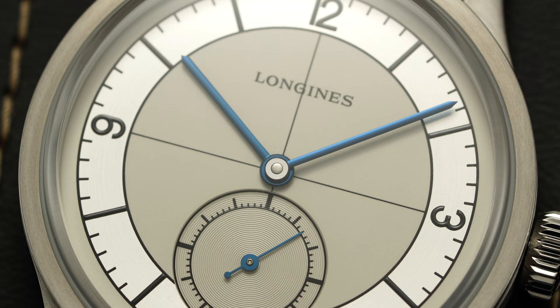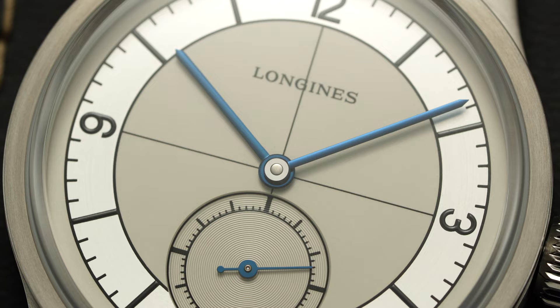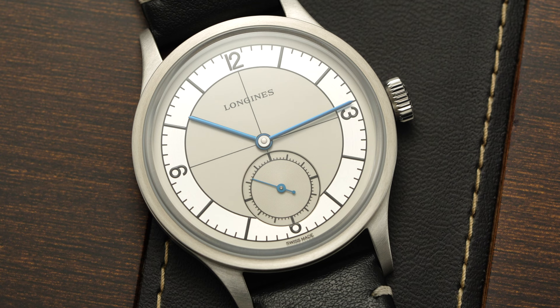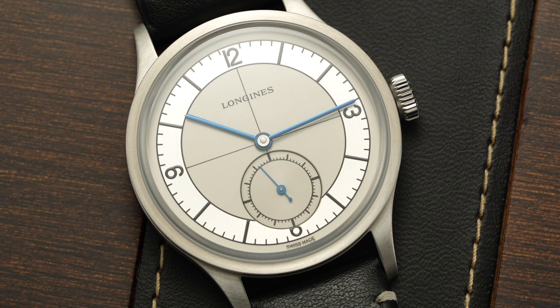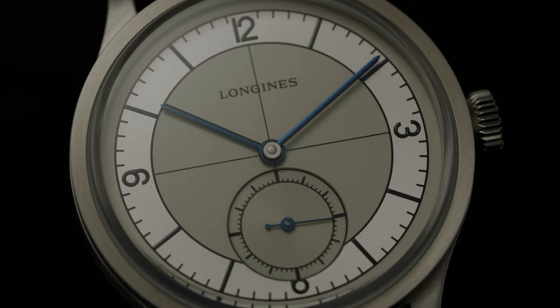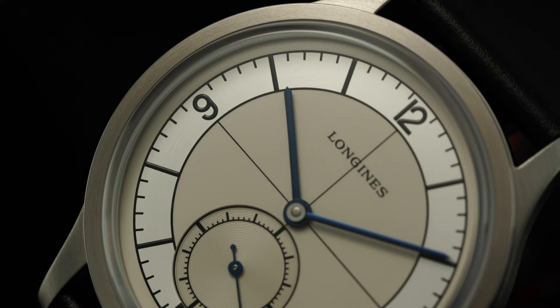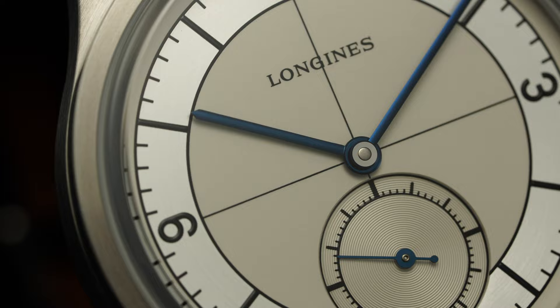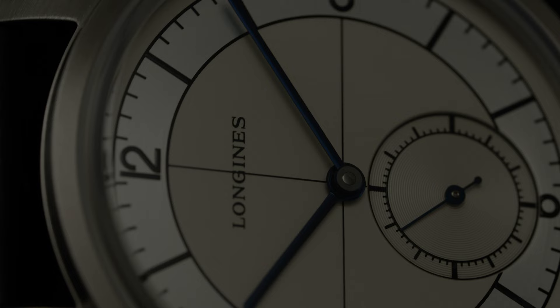Underneath the case back, we have the impressive EtaCaliber produced in collaboration with Longines — the L893, a highly modified caliber based on the ETA 2892. Both Longines and ETA are wholly owned by the Swatch Group, a relationship that has produced a series of special calibers used exclusively by Longines. These movements aren't technically in-house, but many brands under the same circumstances would claim them as such. Safe to say, these are definitely more special than your average off-the-shelf caliber. The L893 operates at a seldom-seen 3.5 hertz, or 25,200 vibrations per hour, with an extended power reserve of 72 hours, features an upgraded balance assembly, and uses silicium to limit magnetic interference.